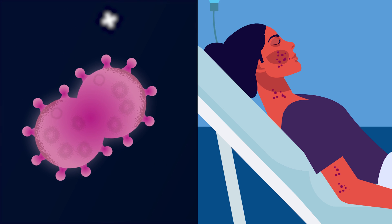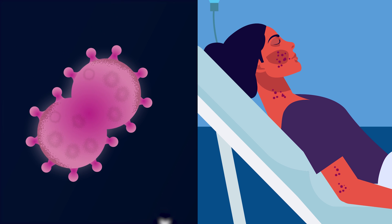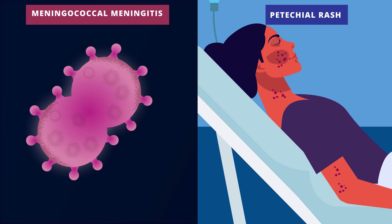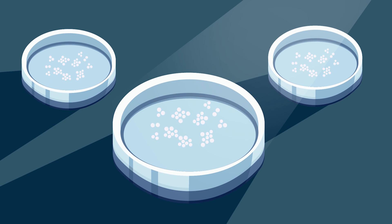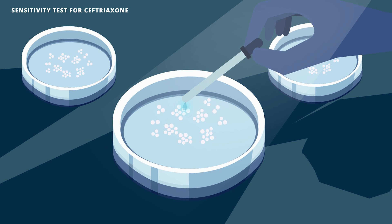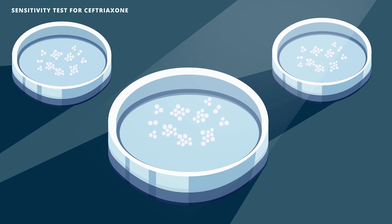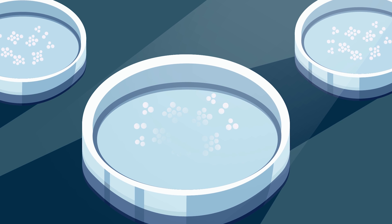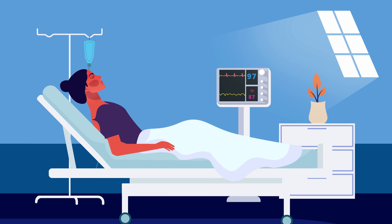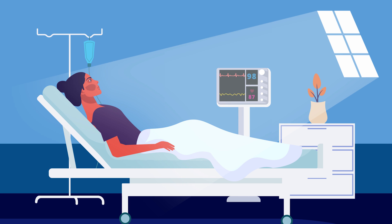This was Neisseria meningitidis. Now it all made sense — the rash we noticed in the initial presentation was characteristic of meningococcal meningitis. The microbiology team grew a culture of the bacteria and it was found to be sensitive to ceftriaxone. We omitted vancomycin and continued ceftriaxone for 7 days. She improved over the next few days without significant complications.